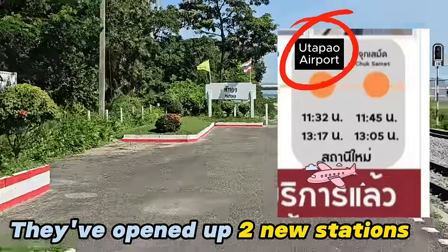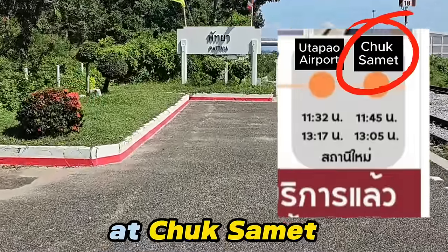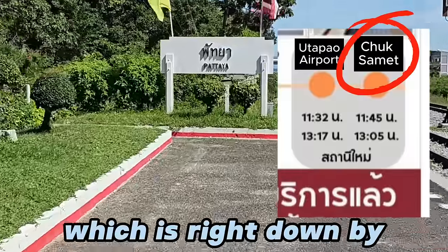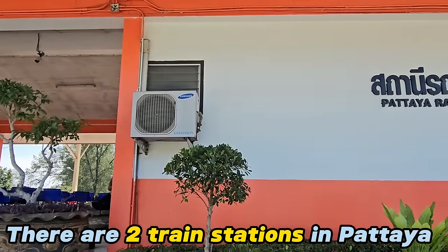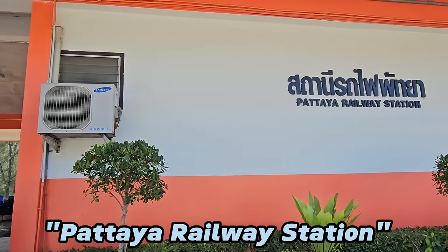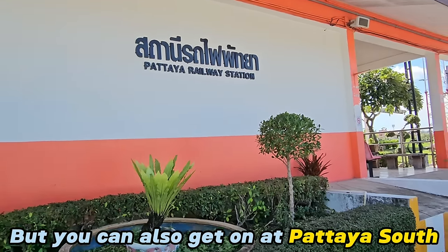They've opened up two new stations: one at Utapao and a new terminal station at Jooksomet, which is right down by the beach. There are actually two railway stations in Pattaya — this one, Pattaya railway station, is the main one, but there's also one at Pattaya South.